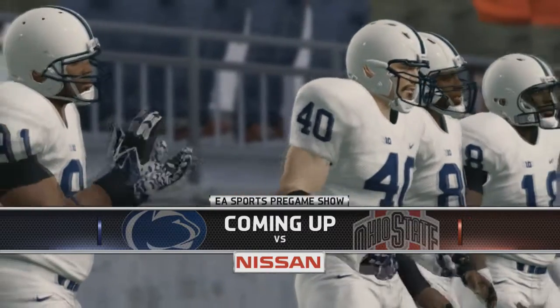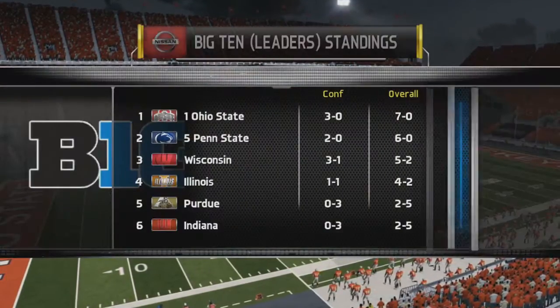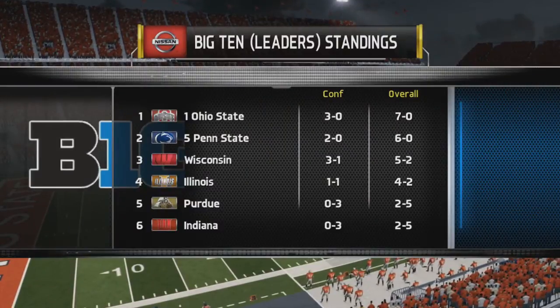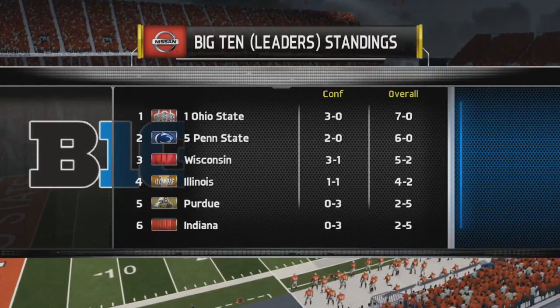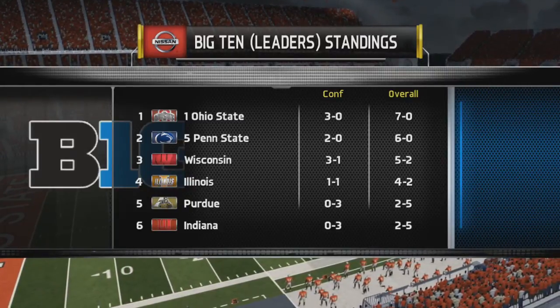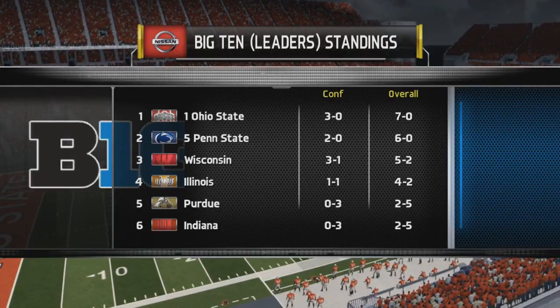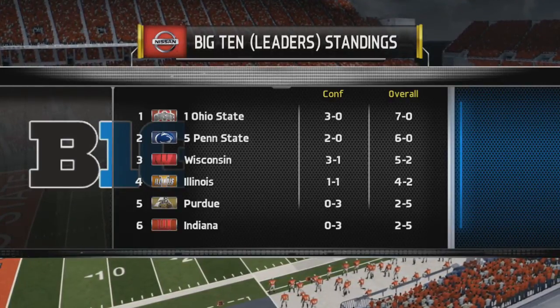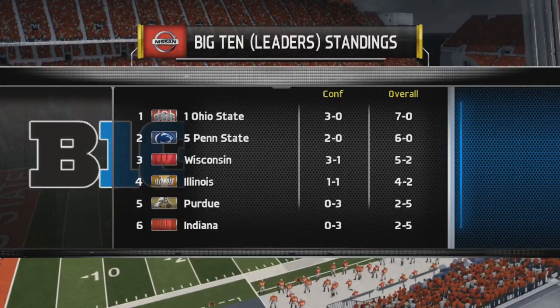We're wearing our all-white uniforms — classic Penn State right there. Taking a look at the standings: Ohio State is ahead of us now, whereas prior to last week they weren't. Whoever wins this, I believe, will take the leaders' standings unless something else happens throughout the season. Hopefully we'll come away with a win today and shock the number one team in the nation. Let's focus on the entrance video.